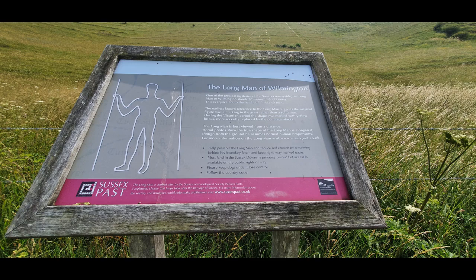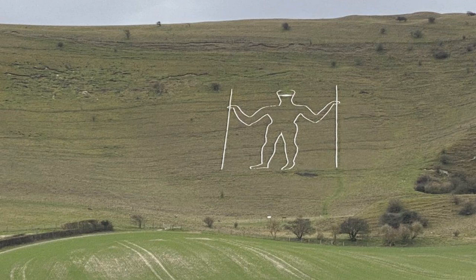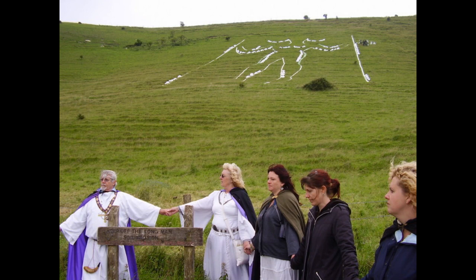Despite the care given to the monument by volunteers, it has still suffered vandalism over the years and been used as a symbol of protest. This includes one of the most recent incidents, when someone painted a Covid-type mask across the face of it. There's also been controversy around a stunt by a TV company to create a sex change on the monument, which angered some people who see the Long Man as a symbol of their beliefs.